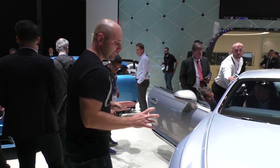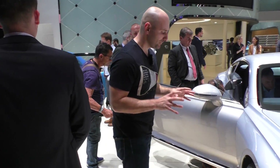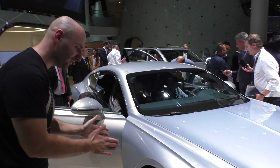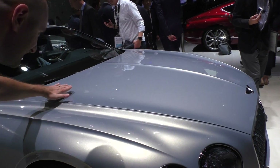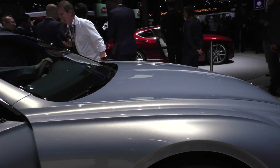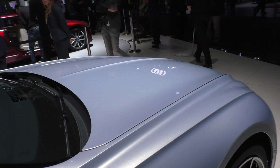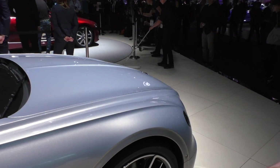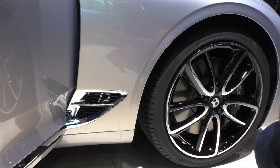Bentley did a change with the front axle. They positioned the front axle 13.5cm to the front, and that makes it possible to have a more flat and longer bonnet. Even if the previous Bentley Continental GT also used to have a flat and long bonnet, now it's more flat and longer. And take a look at that writing here — the 12. It's the W12.